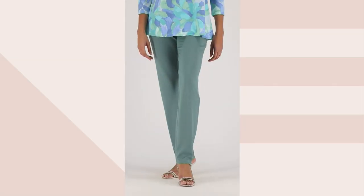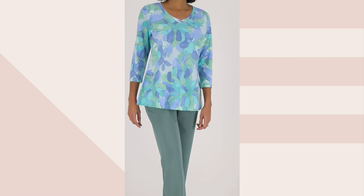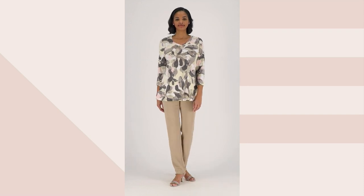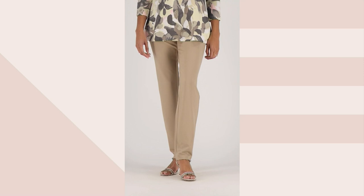Don't you love a straight leg pant? Do you know why I like a straight leg pant? Because it never goes out of style. It's not a wide leg, it's not a skinny — it isn't anything that's on trend. This is classic, timeless, and done in an amazing fabric.